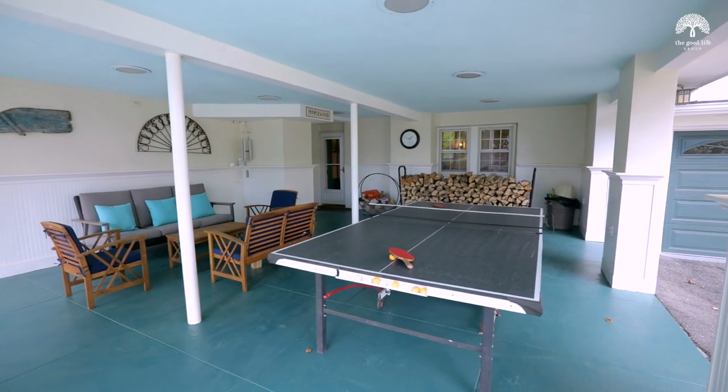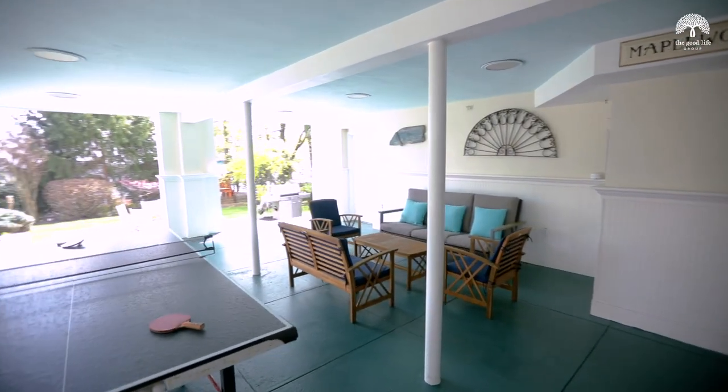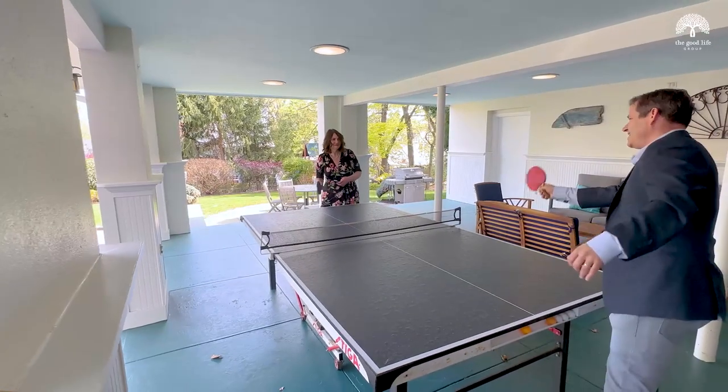Just walk out to an amazing outdoor space, including a covered terrace great for entertaining in any weather, a bluestone patio, and a level backyard. It's the perfect place to hang out and play.